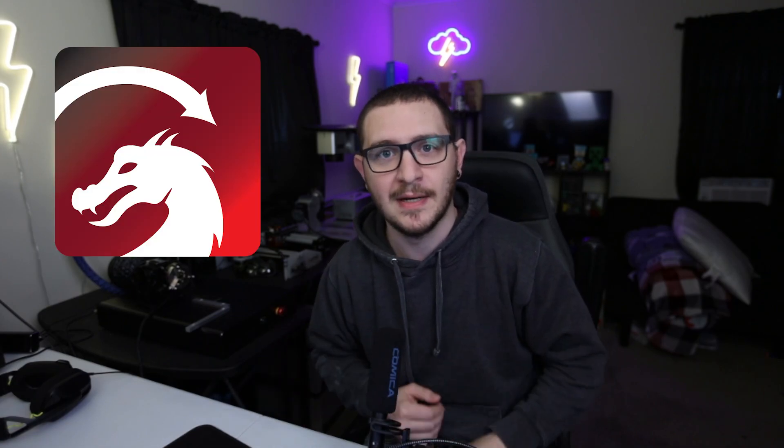Hey guys, what's up? It's Alex over at Laser Everything, and we got huge news today. A release date for Lightburn for Galvo has finally been announced.